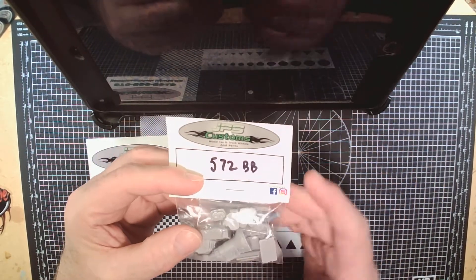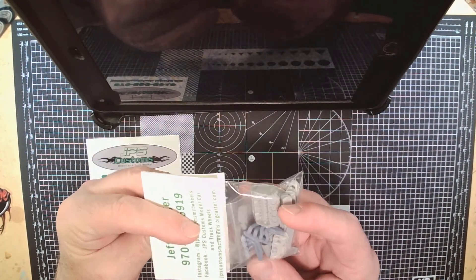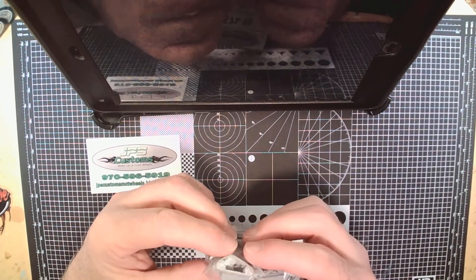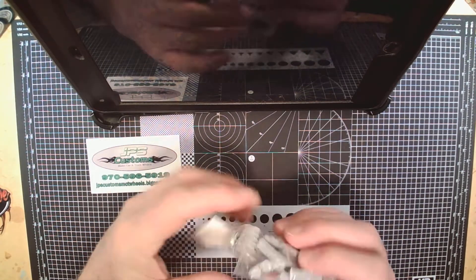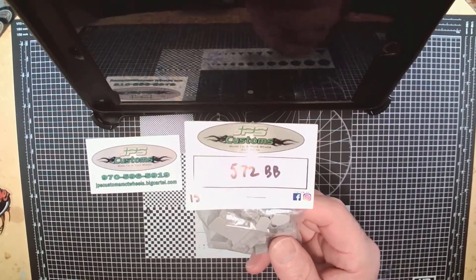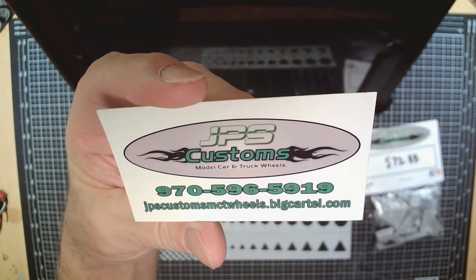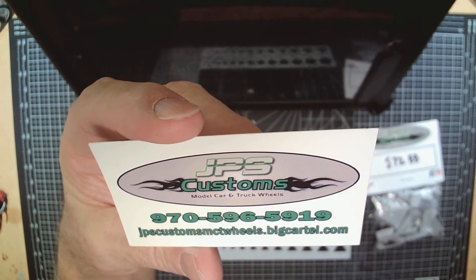I bought these at ACME for 15 bucks. You can get them either carbureted or with a blower, and that bag right there has enough to do either. It comes with a beautiful set of headers, a regular manifold and carburetor, a beautifully detailed block, and about two or three different sets of valve covers. Beautiful engine — I really enjoy using these. Give Jeff a call; let me get that glare off — there's his card right there with his website at the bottom.